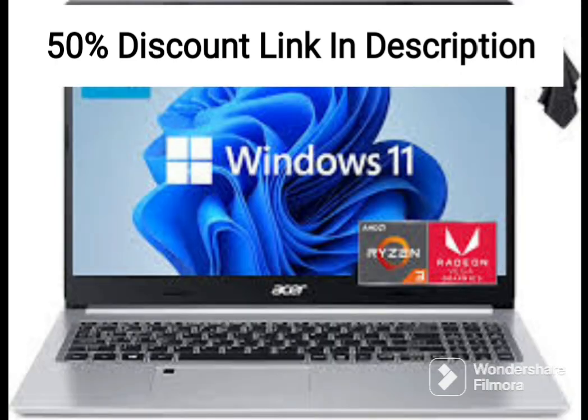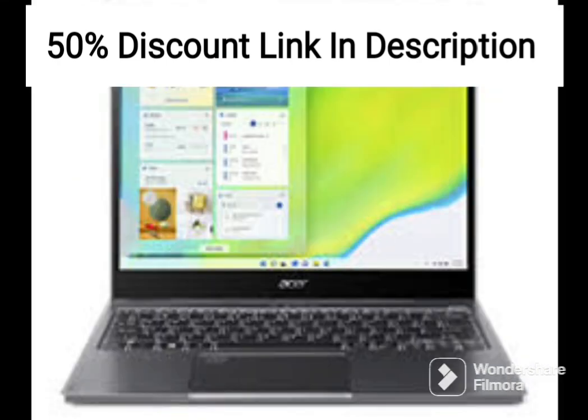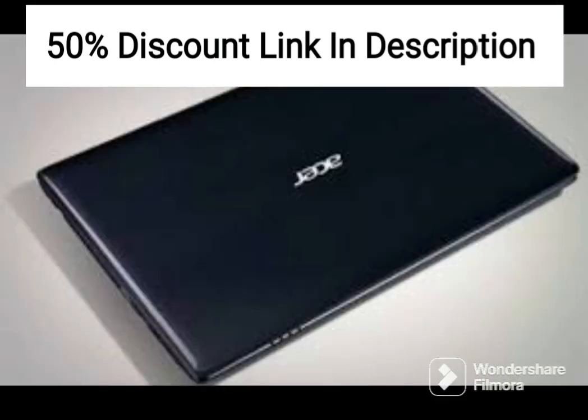The laptop runs on Chrome OS, which is a lightweight and user-friendly operating system designed for web-based applications and cloud computing. Chrome OS provides access to a wide range of productivity tools and applications, making it an ideal choice for students and professionals who need to stay connected and productive on the go.